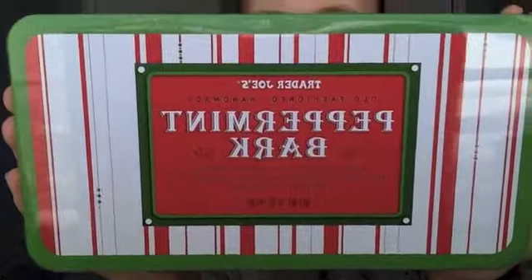So let's see what Santa got me. First thing is some peppermint bark from Trader Joe's. I love peppermint bark.